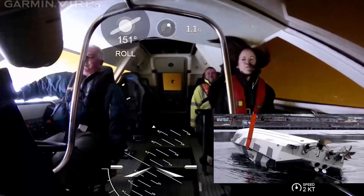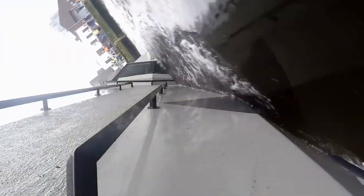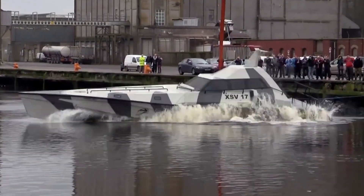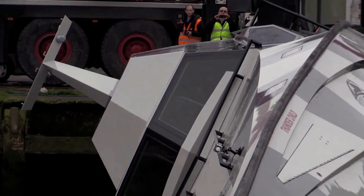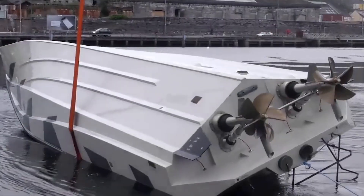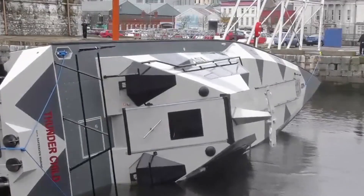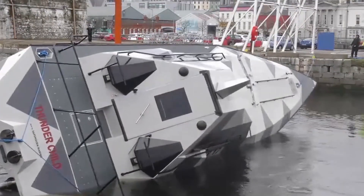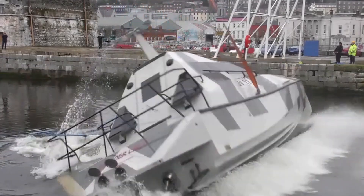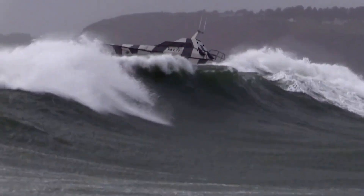The modular design allows the boat to be quickly turned from a commercial vehicle into a military unit. In this case, it's armed with a 12.7 millimeter machine gun, a 40 millimeter grenade launcher, and a hyperspike HS18 acoustic hailing device. But more interesting is that the XSV-17 Thunderchild is virtually unsinkable. If the boat is capsized, it uses special technology to turn the hull back 180 degrees, returning it to its normal position.